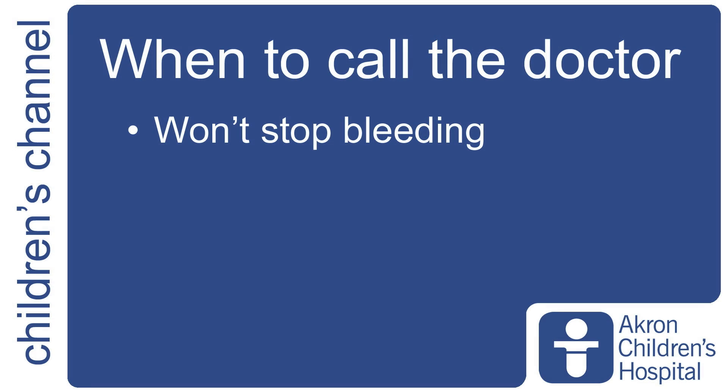A parent should become concerned about nosebleeds for a few reasons. One would be if the nosebleed does not stop when pressure is applied. You can try applying five minutes of pressure once or twice, which should be sufficient to stop the nosebleed. If that's not sufficient, the child should be seen at their local emergency room or urgent care clinic.